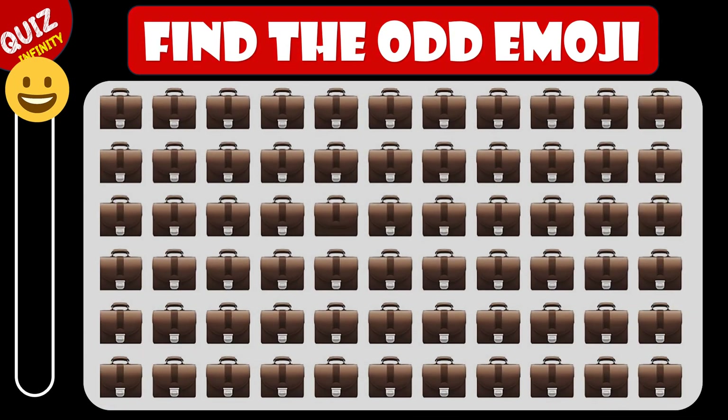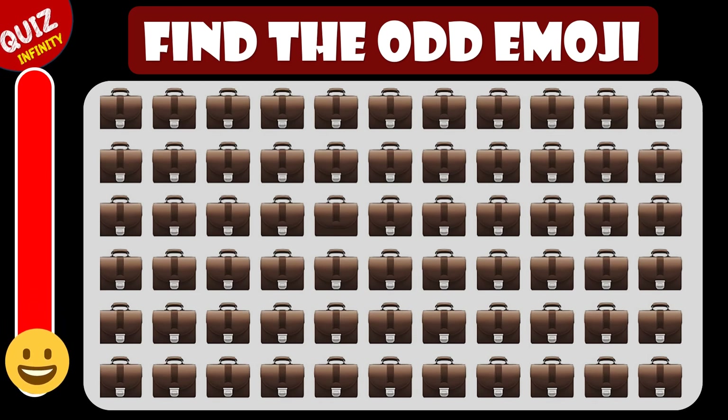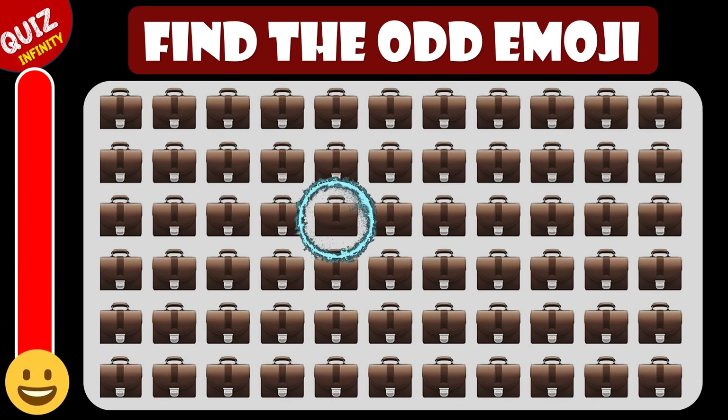Can you find the odd emoji in these collection of bags? Great, it's here in the third row.